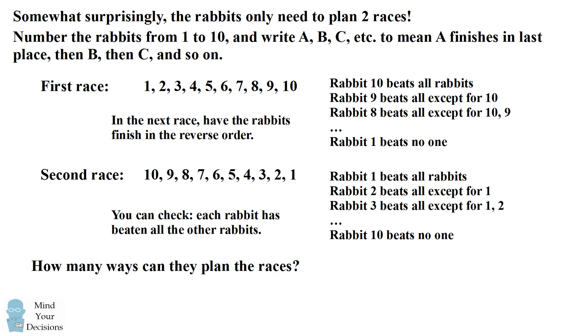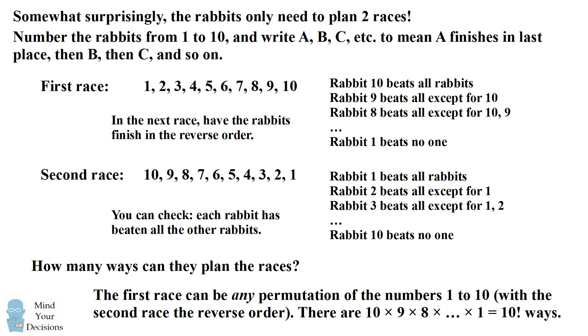So how many different ways can they plan these races? Well, in this solution I put the rabbits in order from 1 to 10, but the first race can actually be any arrangement of the numbers from 1 to 10. It can be any permutation of the numbers from 1 to 10, and the second race just has the same numbers in reverse order. You can check that that solution works. There are 10 factorial ways to arrange 10 different rabbits, so there are 10 factorial ways.